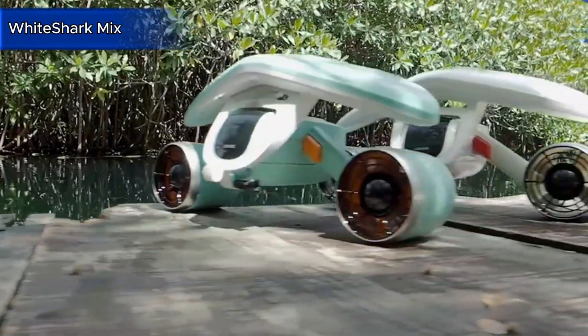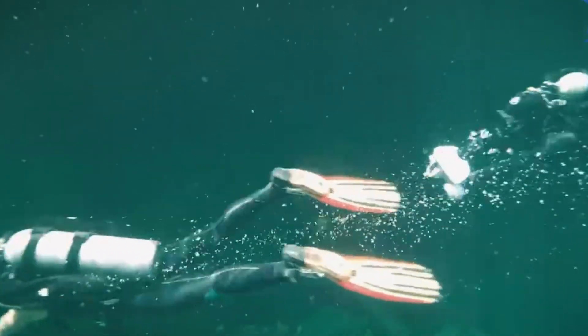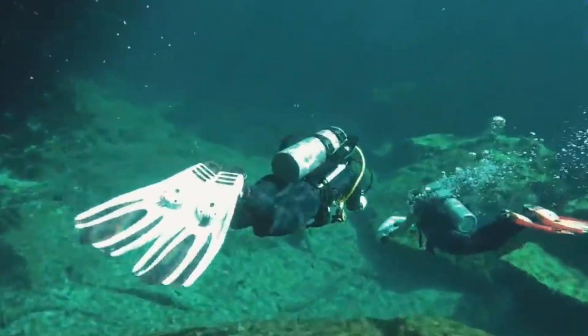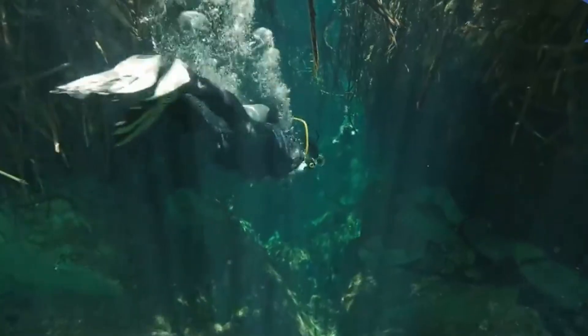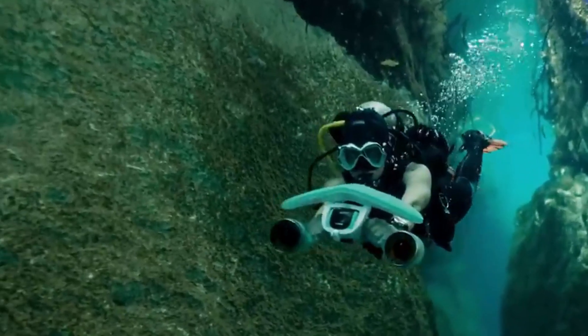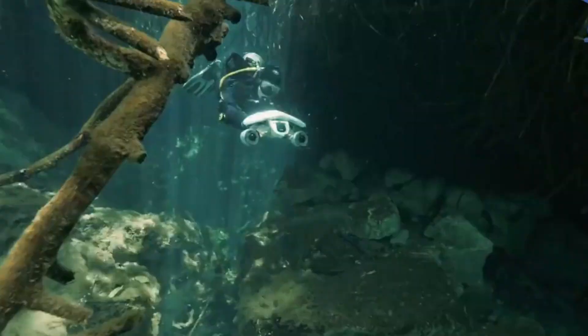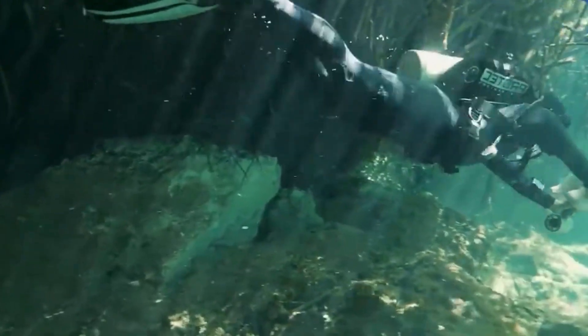The White Shark Mix is the compact, user-friendly underwater scooter that makes exploring the aquatic world accessible and effortless for all ages. Despite its lightweight design, this scooter packs a punch with dual thrusters that provide 8 kgf of thrust — around 17.6 pounds — allowing users to zip through the water at speeds up to 3.35 miles per hour.